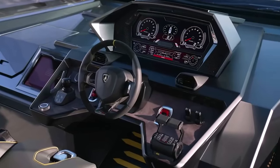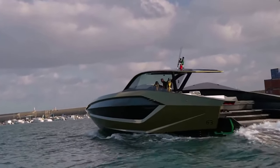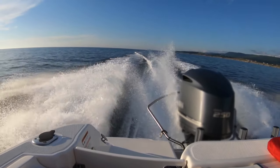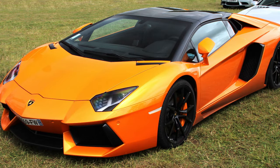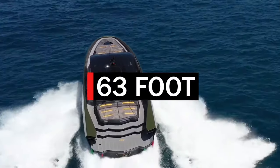Performance, driving pleasure, quality, attention to detail, and pure emotion — these are the experiences that the Tecnomar for Lamborghini 63 offers. Delivered to its owner this week, the motor yacht is fitted out with two MAN V12 2,000 HP engines, making it the fastest yacht in the Tecnomar fleet. The use of carbon fiber, a typical element of Lamborghini cars, ensures its classification as an ultralight yacht with a maximum weight of 24 tons and a length of 63 feet.